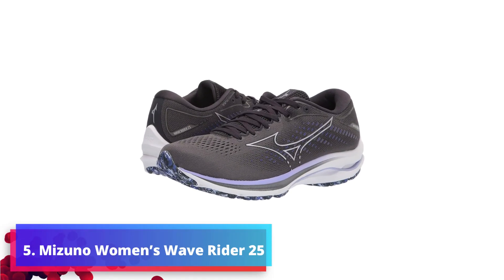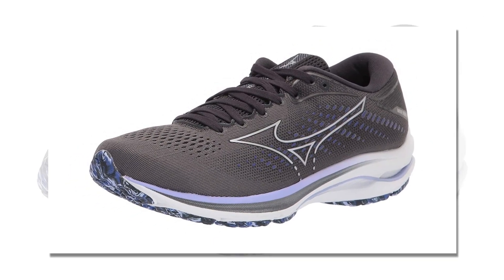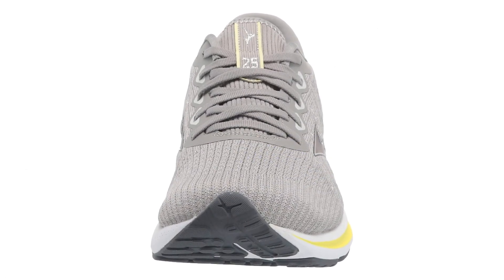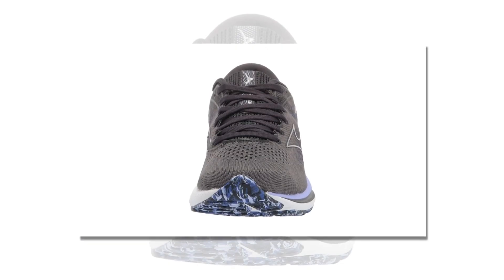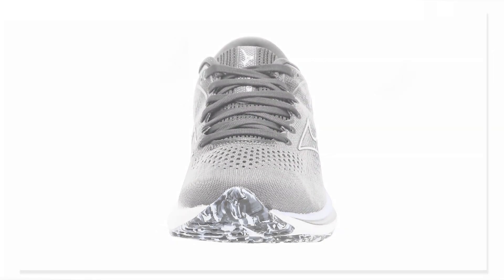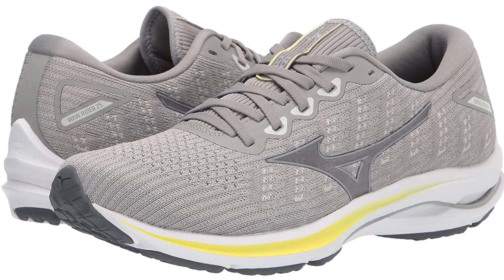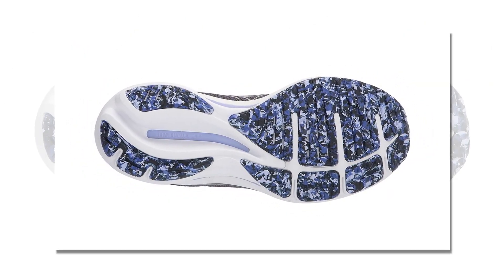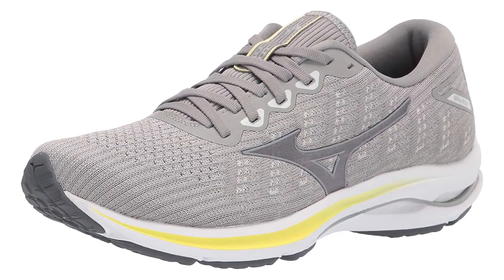Number 5: Mizuno Women's Wave Rider 25 Running Shoe. Are you looking for a lightweight, comfortable running shoe that won't sacrifice performance? This shoe was designed with technology and craftsmanship to support your feet at any distance. The shoe's upper part is crafted with breathable 3D mesh fabric that is both comfortable and supportive. It also has a unique wave pattern cushioning system to provide maximum comfort and shock absorption. While running, you'll be able to conquer any terrain confidently, knowing that a secure midsole and infinity rubber outsole safeguard every step.